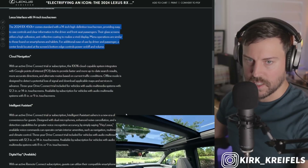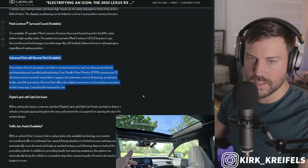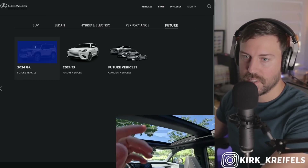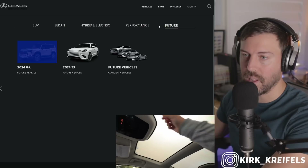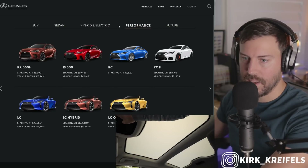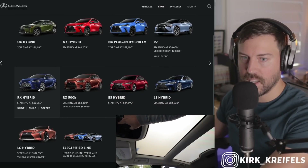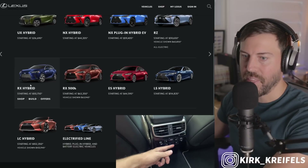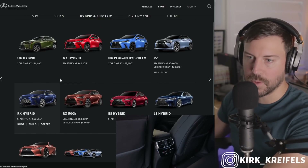You get the 14-inch touchscreen, digital key, and advanced park with remote park is available as well. If I go to the Lexus builder, I don't see the RX 500 or the RX 450H+ up yet. Under hybrid, the RX 500H is up and the RX 350H is up, but there is still no option to build your 450H+ yet.